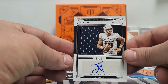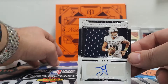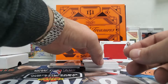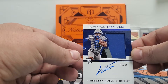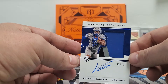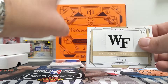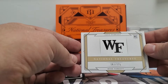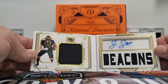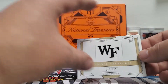Out of 25, we got a Jordan Love patch auto — Silhouette Signatures, out of 25, Jordan Love. And then we got an RPA of Kenneth Gainwell out of 49. And then we got a Sage Surratt out of 125 — booklet patch auto. It's a cool card. I don't even know who he's playing for, to be honest.